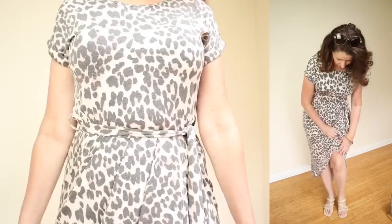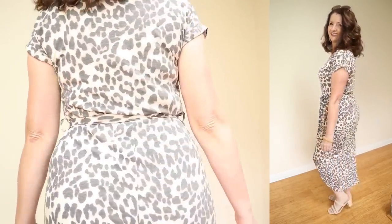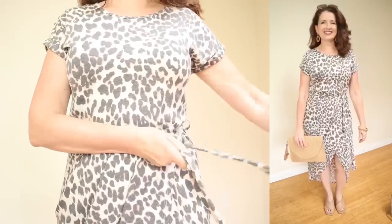The fabric is 95% rayon and 5% spandex. The care instructions say to hand wash cold and hang to dry. Personally, I would put this on the gentle cycle in the washing machine and then hang it to dry.